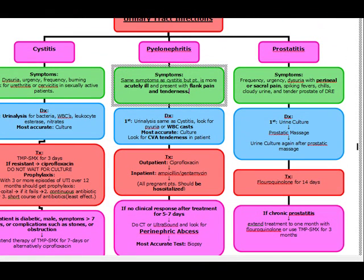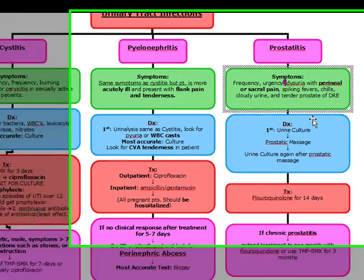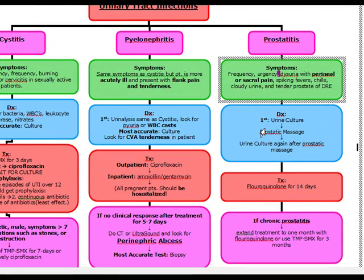Finally, our last topic is prostatitis. Prostatitis has the same symptoms as cystitis — frequency, urgency, dysuria — except these patients are going to have perineal or sacral pain, spiking fevers, chills, cloudy urine, and a tender prostate on digital rectal exam. Unlike pyelonephritis and cystitis, we're actually going to do a urine culture first in prostatitis, then do a prostatic massage, and then urine culture again after the prostatic massage.